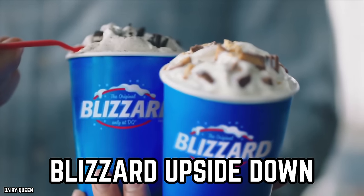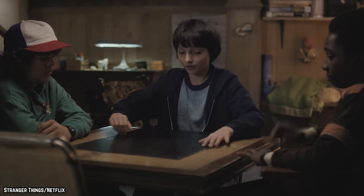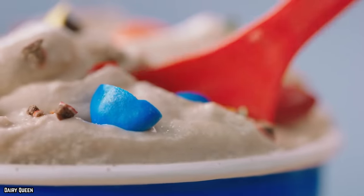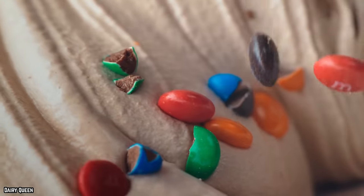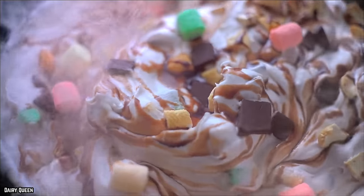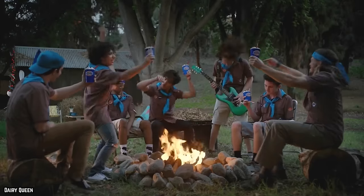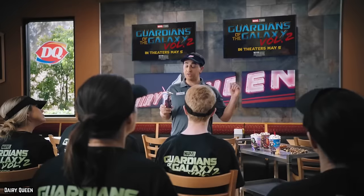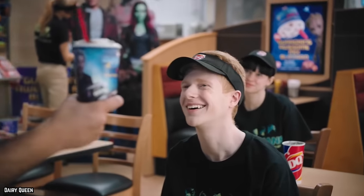They'll serve you your Blizzard upside down. The Dairy Queen franchise is probably best known for its Blizzards, a creamy dessert consisting of delicious soft serve mixed with other goodies that the customer chooses. Blizzards are so popular that the chain has even opened locations in travel terminals such as airports to add to the experience for customers on the go.